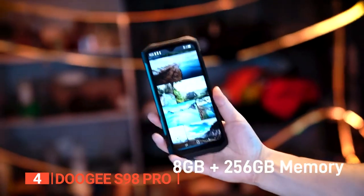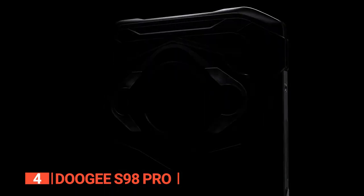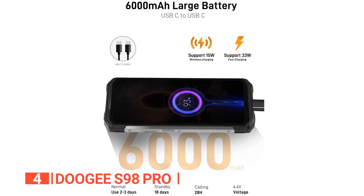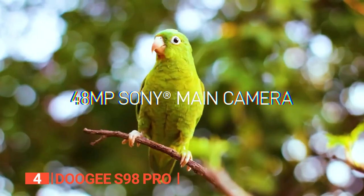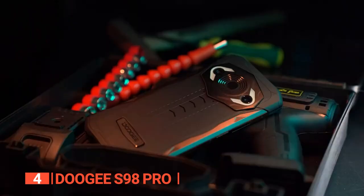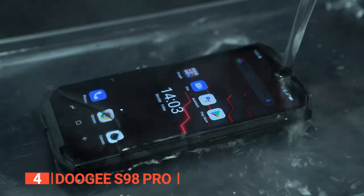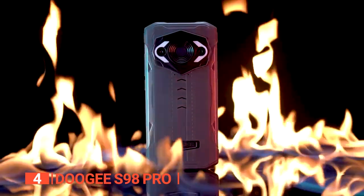With 8GB of RAM and 256GB of internal storage, you'll have plenty of room for apps, pictures, and videos. It runs Android 12, so everything is snappy and up-to-date. This rugged phone is powered by a 6000 mAh battery lasting up to two to three days in normal use. With 33-watt fast charging it can be fully charged in just an hour, and there's even 15-watt wireless charging support. The Doji S98 Pro is IP68 and IP69K rated, with an anti-explosion film for added protection.